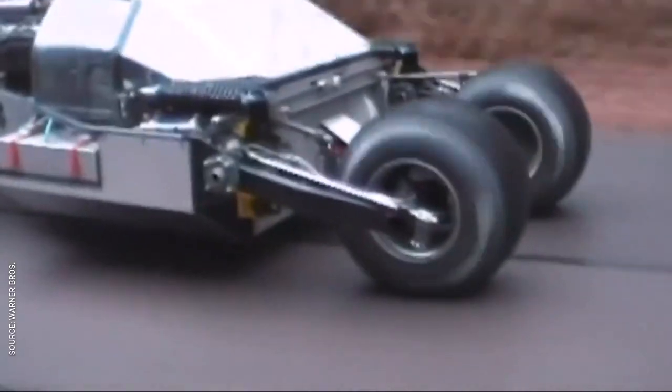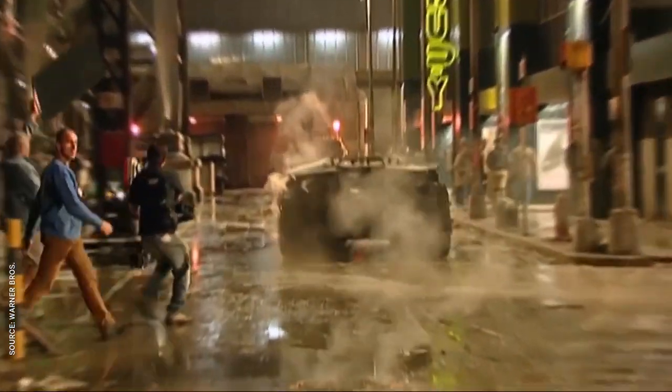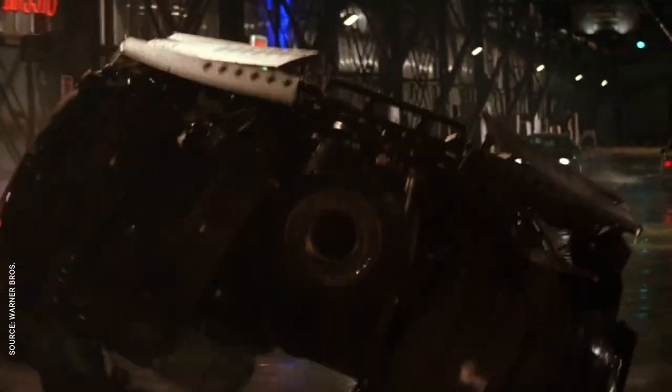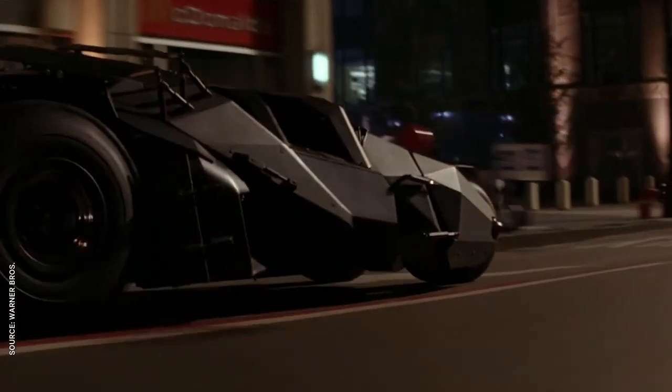Nolan set some pretty steep requirements for his Batmobile: it had to go from 0 to 60 in 6 seconds, turn the narrow Chicago street corners at top speed, and pull off an unaided 30-foot jump. It took nine months and millions of dollars, but Crowley pulled it off. The Tumbler became the definitive Batcar for a new generation, despite the word 'Batmobile' never once appearing in Nolan's trilogy.